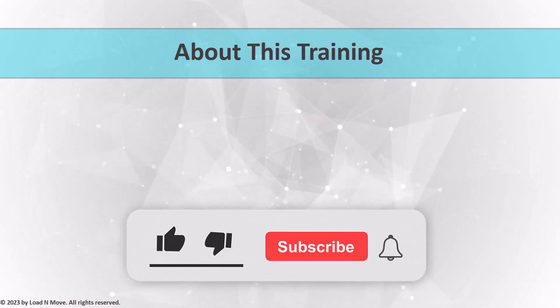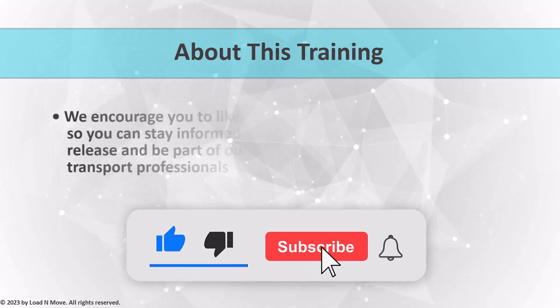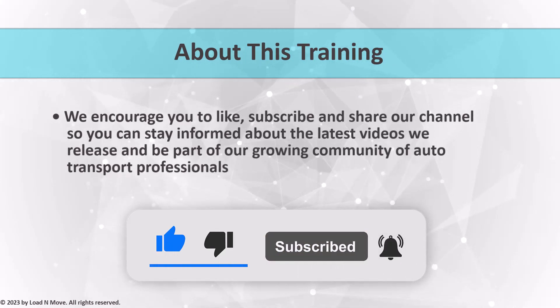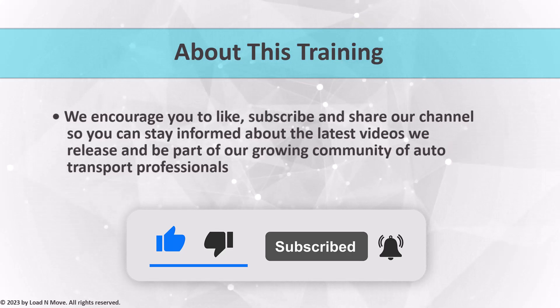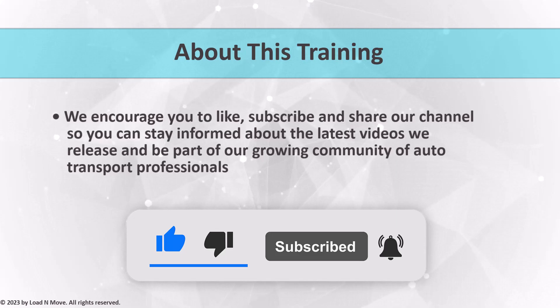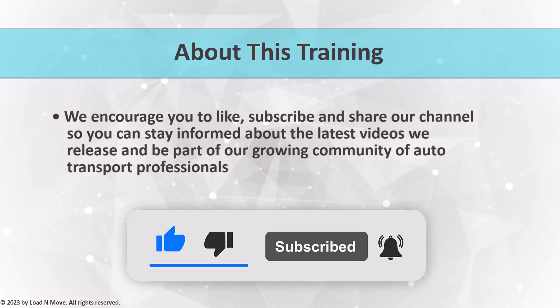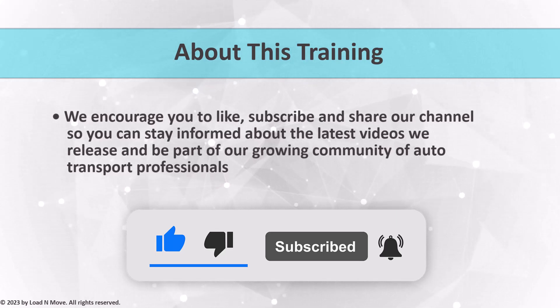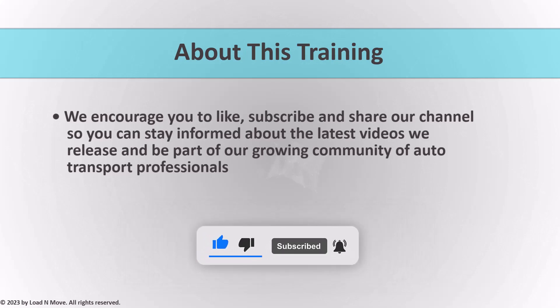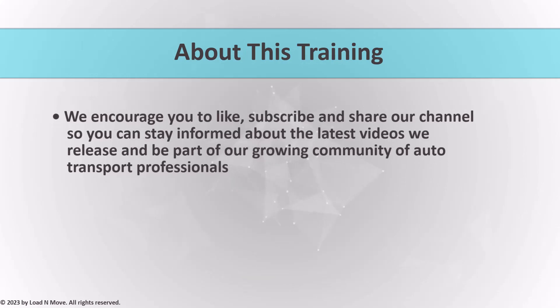And as always, we encourage you to like and subscribe to our channel. By subscribing, you'll stay informed about the latest videos we release and be part of our growing community of auto transport professionals. So hit that subscribe button and join us on this exciting journey. Lastly, we want to thank you for your support — it means the world to us. If you find value in this training series, please share it with your friends and colleagues who are also interested in learning about car shipping. Together, we can create a network of individuals dedicated to honing their skills and driving the industry forward.